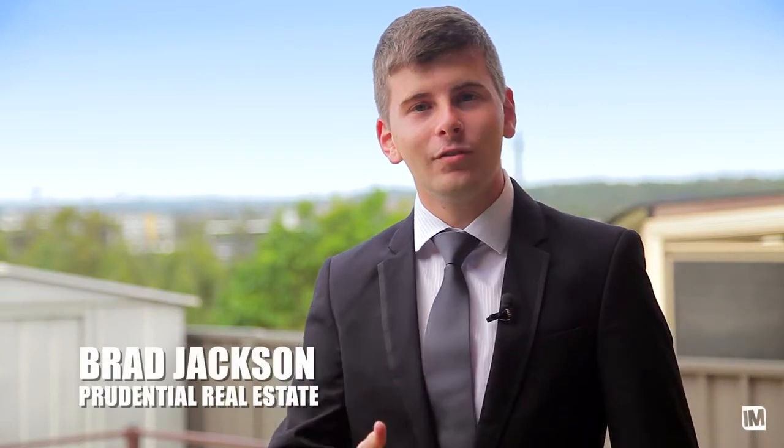As you can see, this fantastic two-bedroom villa offers affordability, location, as well as fantastic views of the district. I'm Brad, and I look forward to meeting you at this weekend's open for inspection.